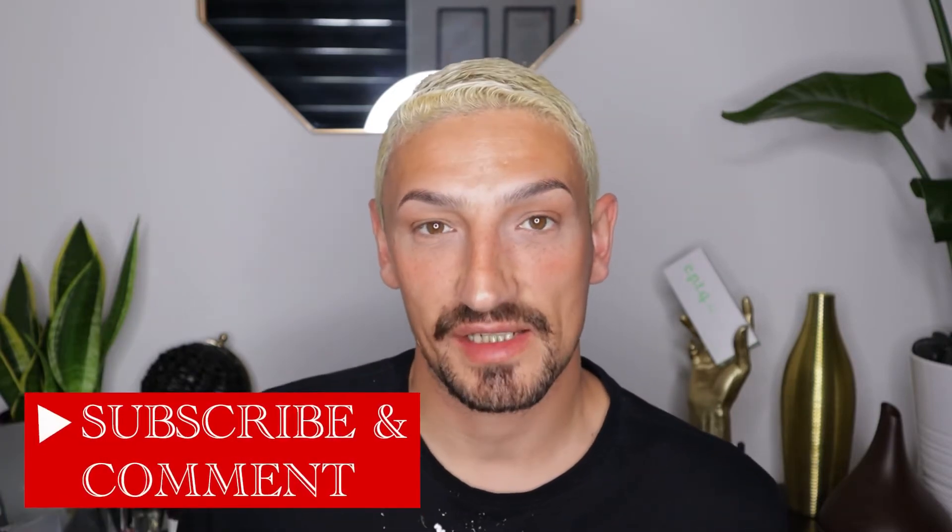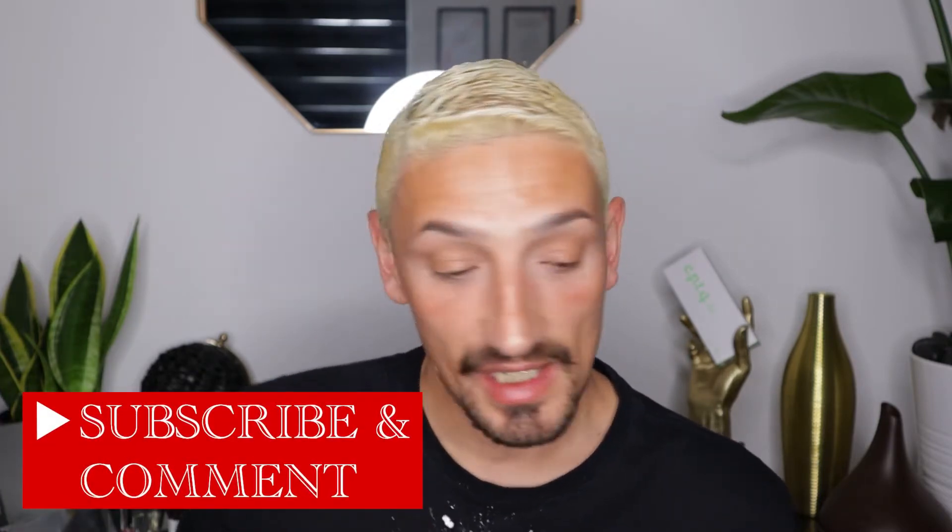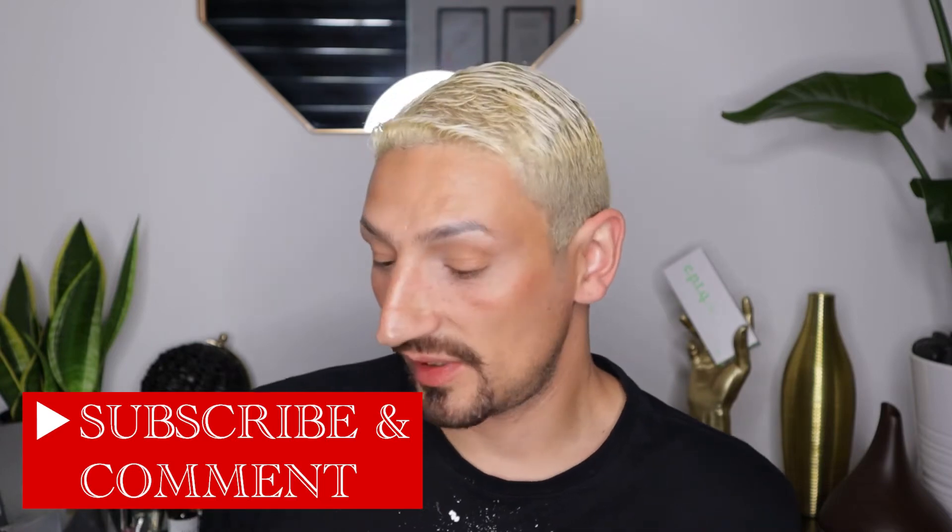Hi everybody, welcome back to my channel. I'm glad to see you again — thank you for subscribing, commenting, and liking my videos. Please keep in touch; I'm going to be doing more and more product reviews. Please comment and subscribe, and let me know if there's anything in particular that you want to see.